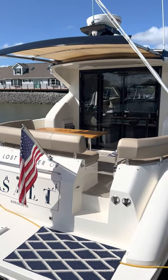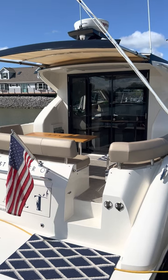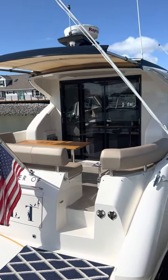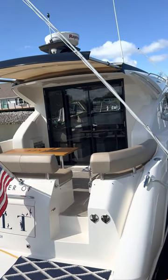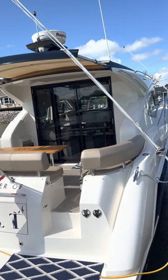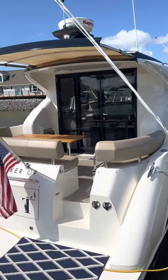We're going on a video tour of a 2017 Carver C37, probably the only C37 in the Great Lakes and certainly probably out east. It's fresh water, fully diesel engines, and fully loaded. We'll start at the back.